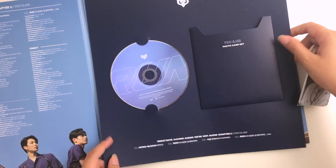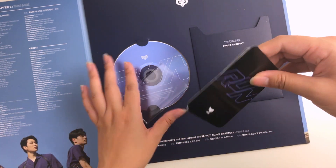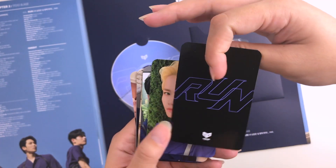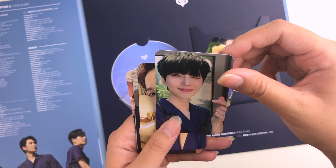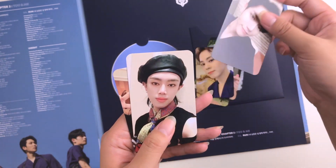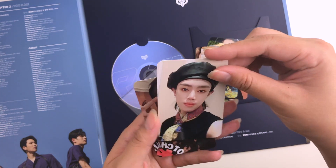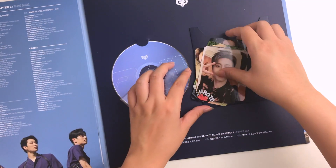I believe you get a full set, one photo card for every member, which I love. I would love if every album came with a full set versus having to pull randomly and buy more albums — it's literally just a money grab from entertainment companies. But we are clowns for doing it anyway because we love our groups so much. Look at these photo cards, so freaking cute! I don't know if I want to store them in an album or leave them in the album yet — I don't plan on collecting all their photo cards but I also don't want to give up this full set because it's absolutely adorable.